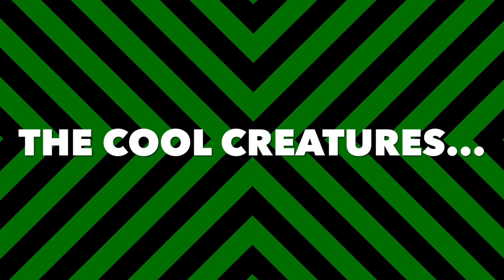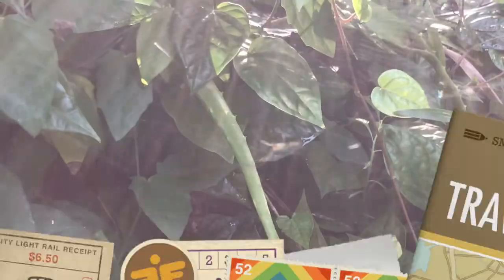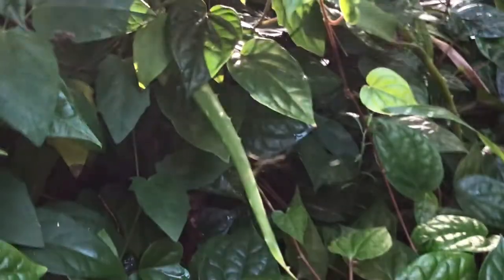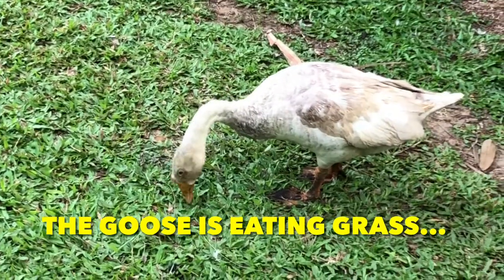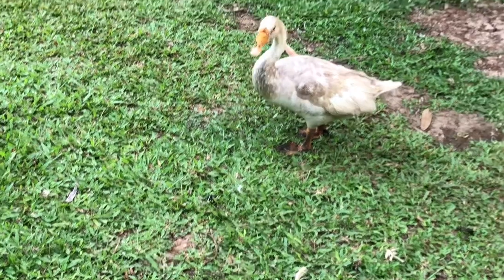Now here are some interesting creatures. Look at this orb weaver spider and its web. This goose eating grass — this is the thing goose bumps are named after.